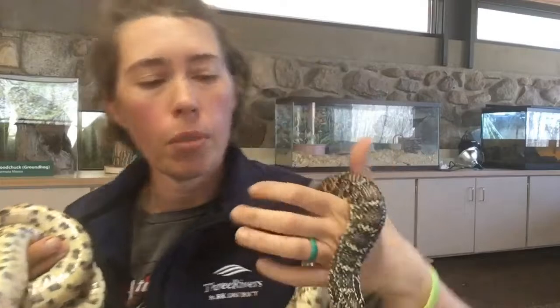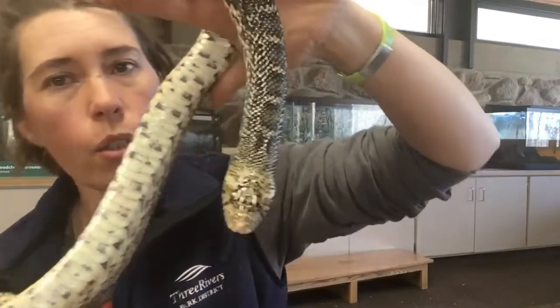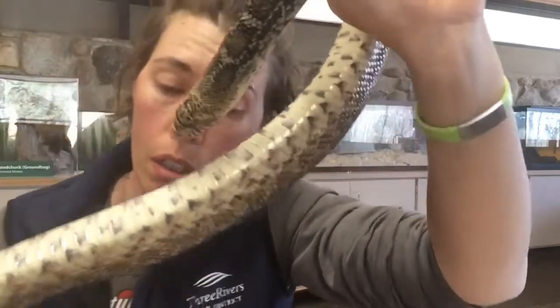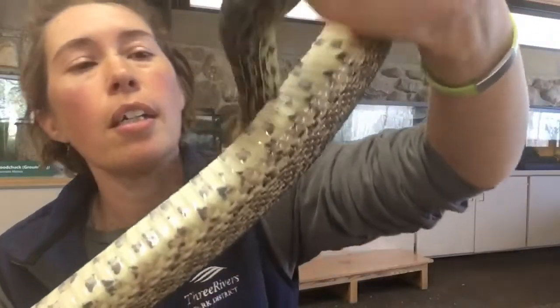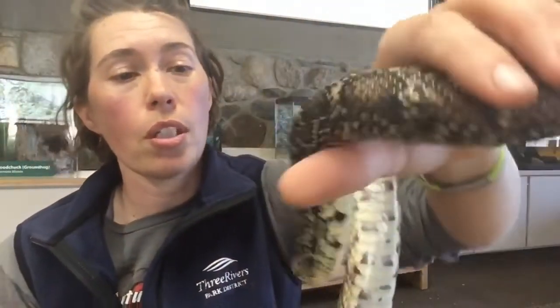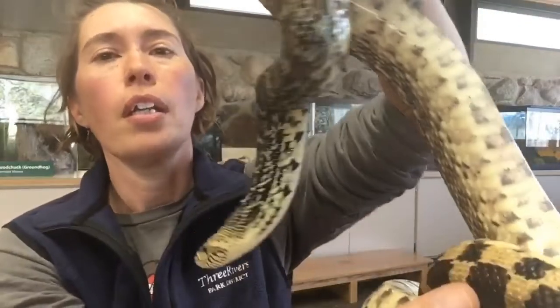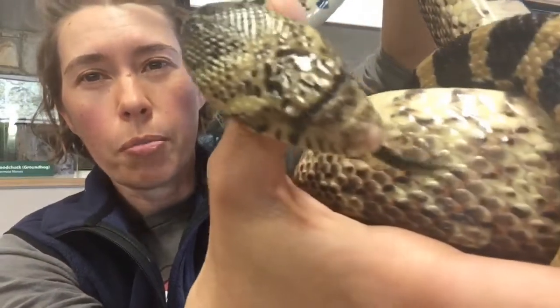Hi, hello, it is Laurel. I'm at the Lowry Nature Center today — I am in doing animal care. I figured I'd take a quick break to introduce you to our gopher snake, or bull snake. This one is named Toro. This is one of our animals that does have a name. Toro lives in the tank behind me. I thought I would hold this guy up close so you guys can take a look.